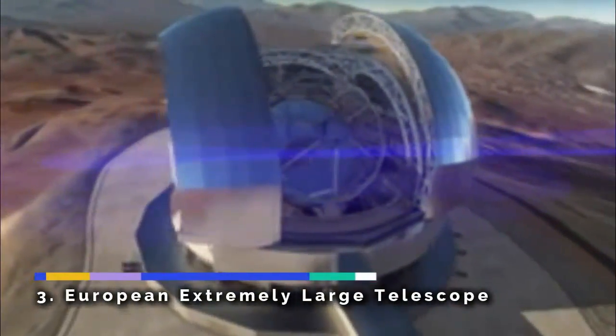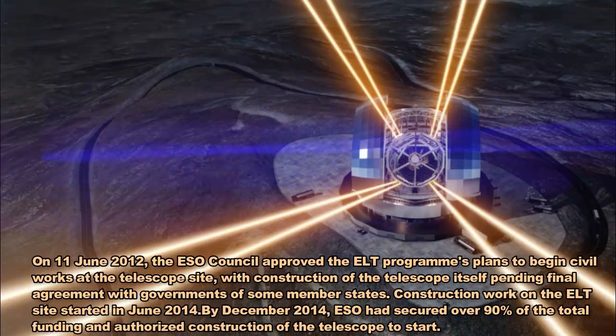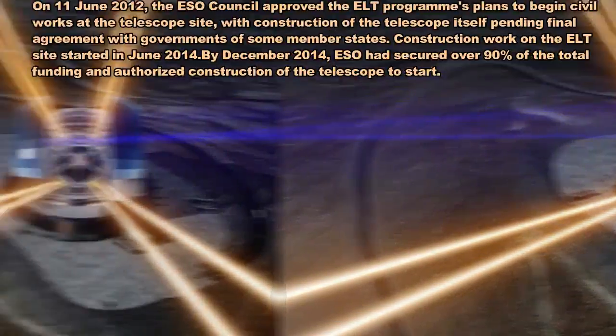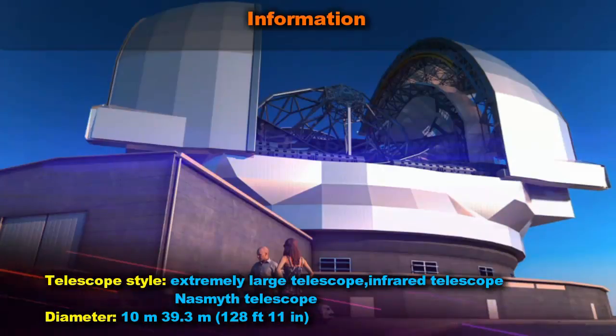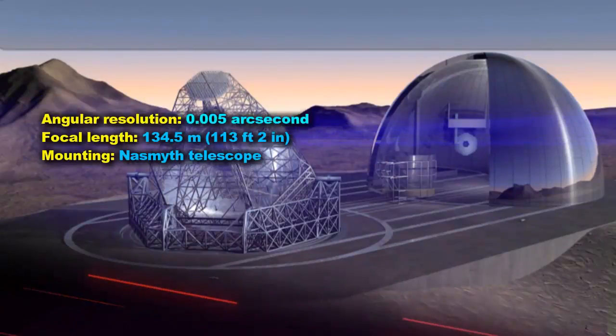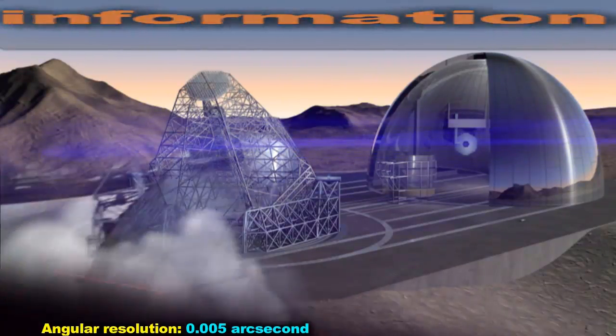The Extremely Large Telescope (ELT) is an astronomical observatory and the world's largest optical near-infrared telescope, now under construction as part of the European Southern Observatory (ESO). It is located on top of Cerro Armazones in the Atacama Desert of northern Chile.